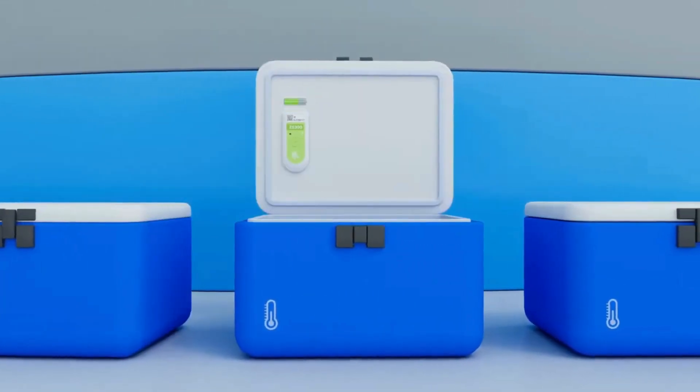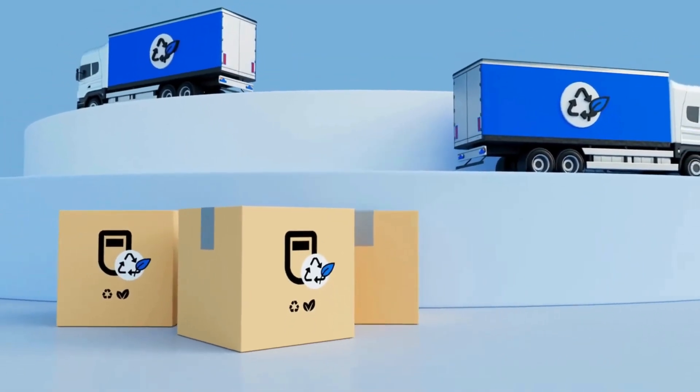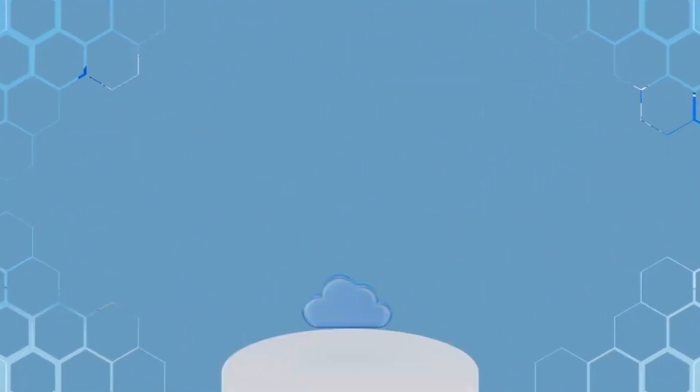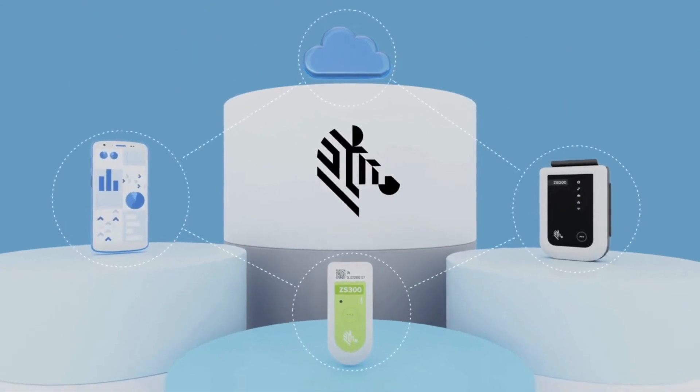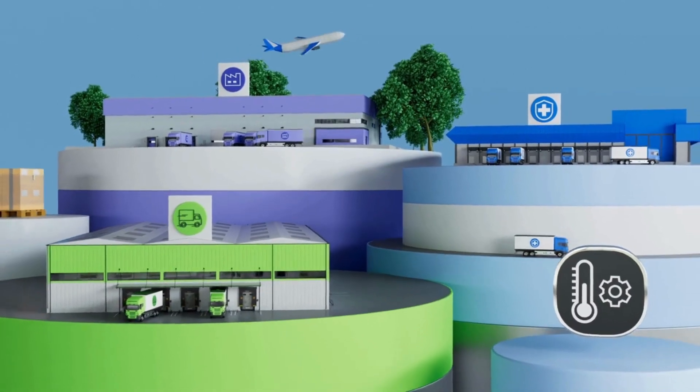The sensors can be used multiple times. At the end of their life cycle, sensors can be collected and recycled free of charge. Get the accurate visibility you need to make confident decisions. Let's bring speed and confidence to your cold chain, only with Zebra.